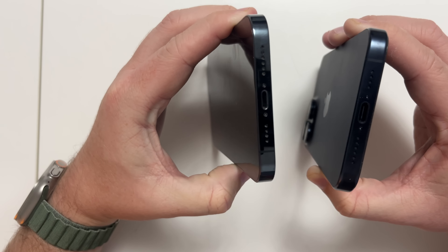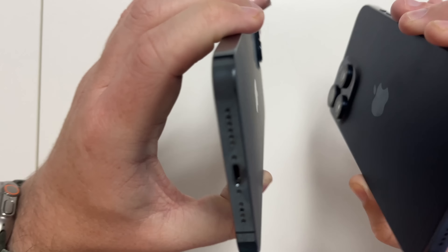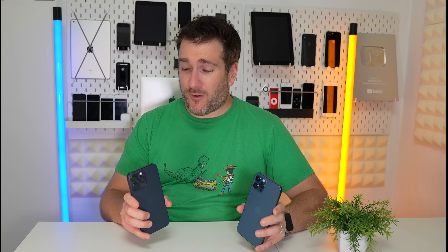The way you hold the 15 Pro Max is far more comfortable, with different materials, USB-C, ProMotion, and Dynamic Island. There is so much on the face of this iPhone that you can see compared to the 12 Pro Max, and I haven't even mentioned the action button yet.